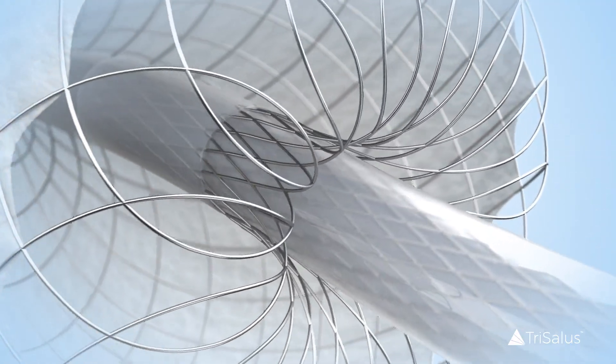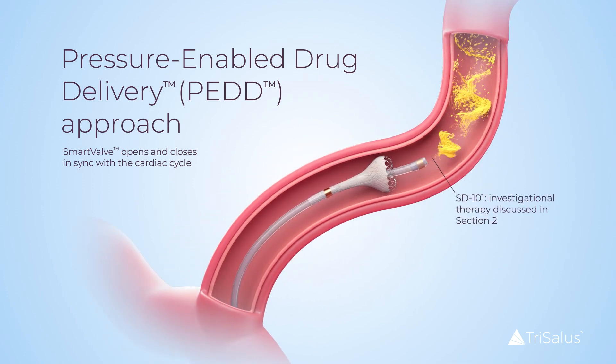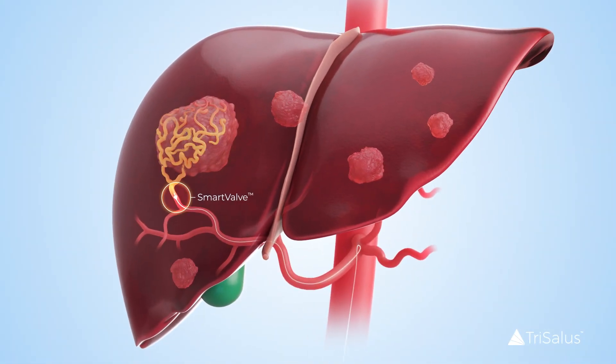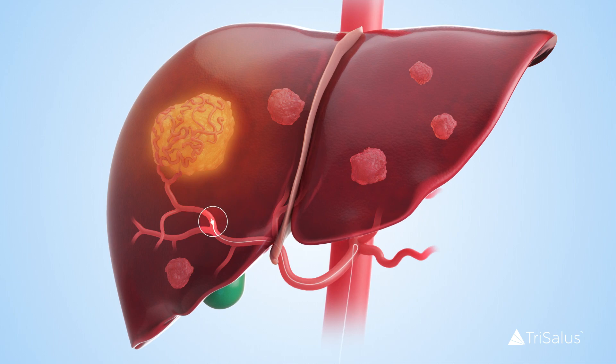Tricalis' proprietary pressure-enabled drug delivery method of administration, or PEDD, modulates intravascular pressure to optimize therapeutic delivery. The PEDD method improves drug delivery into high pressure tumors using a standard intra-arterial procedure, delivering therapeutics directly to the tumors.